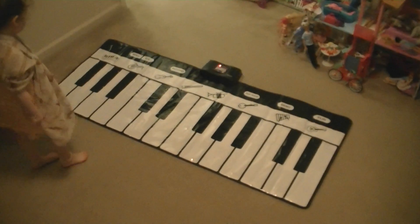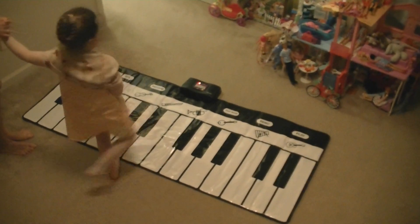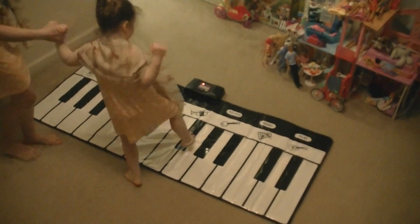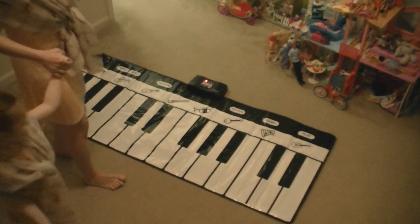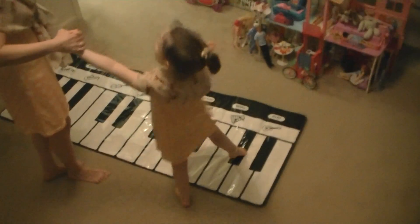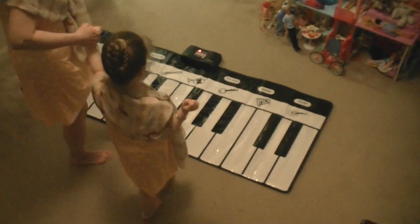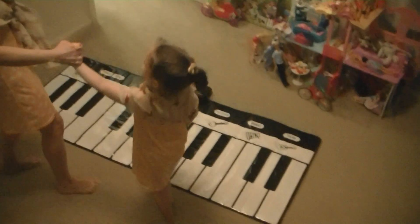Now let's do G scale. Which black note are you gonna have in G scale? F-sharp. Good job. Ready? Yes. G, A, B, C, D, F-sharp, G. Good job, very clean playing. Let's do D major scale — it's gonna have two black notes. Which ones? F-sharp and C-sharp. I'll have C-sharp, you have F-sharp. Ready? D, E, F-sharp, G, A, B, C-sharp, D. Good job.